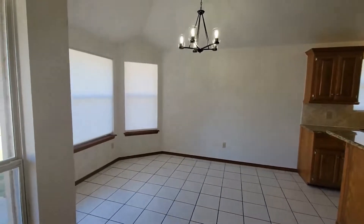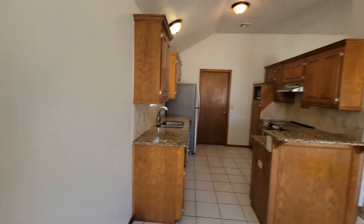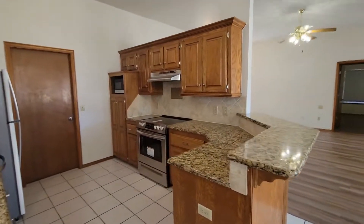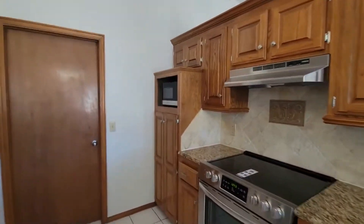Moving on, get a good look at the dining area here. It has tile floor and connects directly to the kitchen. Here's a nice wide view of the kitchen — it's got full-size granite countertops as well as many appliances, which you see in this video at the time of recording, are included.